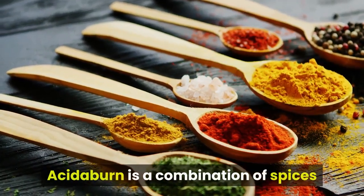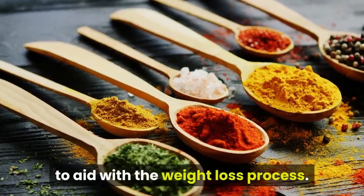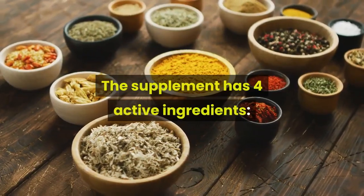Acetoburn is a combination of spices and herbs, all of which are proven to aid with the weight loss process. The supplement has four active ingredients.